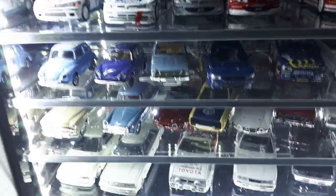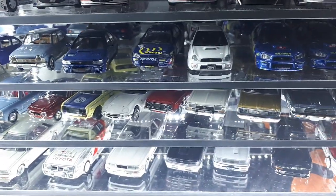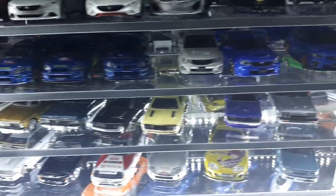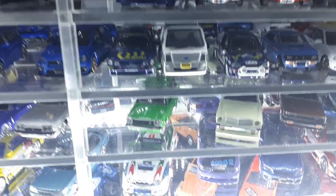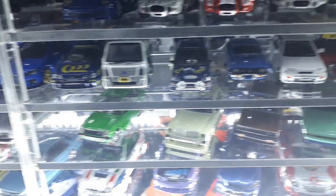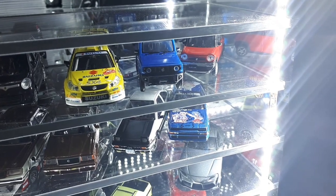Subaru — the first ones are Daito, then a TLV, BM Creations, and these rally cars are all by CMs. This white one's good — it's a dealer model. There's a plastic Aoshima Sambar, and I like this Vivio — it's a K-class car that was raced by Colin McRae, made by CMs. Two BM Creations little cars, more CMs rally cars, and two plastic Aoshima K-class trucks.